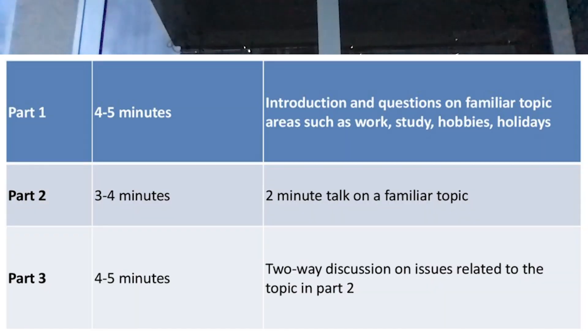For the speaking test, you have to appear for an interview where the examiner takes a 15-minute interview and judges you for your English proficiency based on the answers you give to their questions.